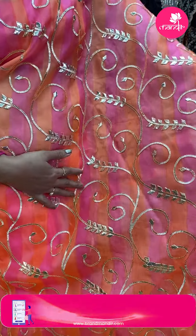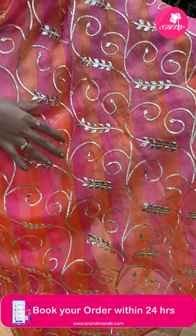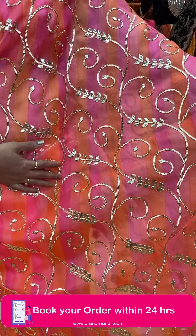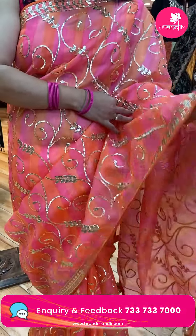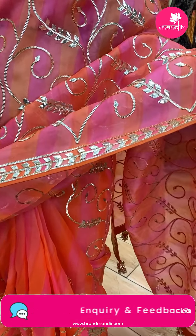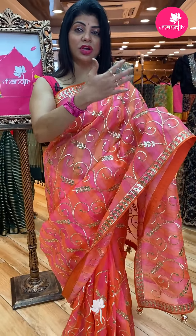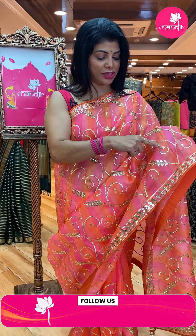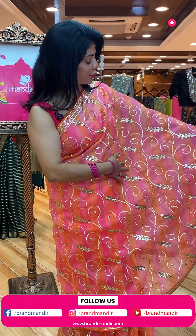Let's start with the one I'm wearing — it's a Leheria style on pure organza with gota pati work all over the body, vines and diamonds, very pretty. Beautiful gota pati weave and work with kuda border, gota pati borders with a nice backing. The orange color backing gives a multicolor effect all over the body, with light peach color stripes.